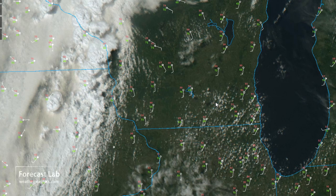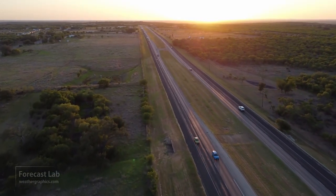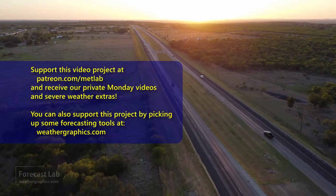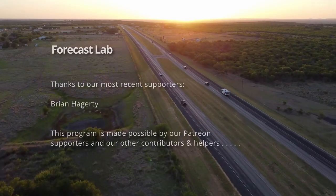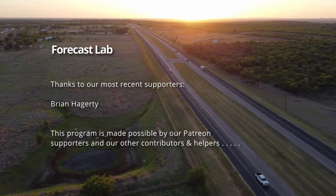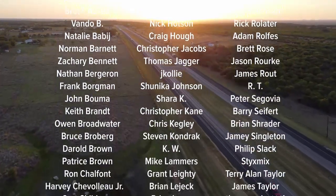Anyway, check that out — it'll give you something to follow and should be a bit educational. Hopefully we don't get anything that's too bad. We'll go ahead and close this out now — hope you have a great Wednesday evening. Thank you very much to our new patron Brian Haggerty — welcome to the Forecast Lab community, great to have you on board. And for all of our other supporters, thank you very much for helping to keep the program going. We'll see you back here on Friday. Take care, bye.